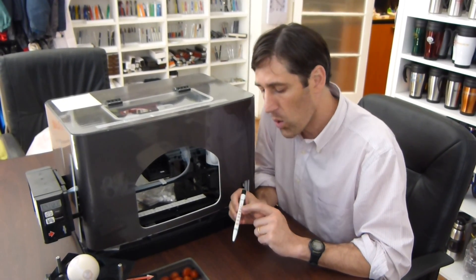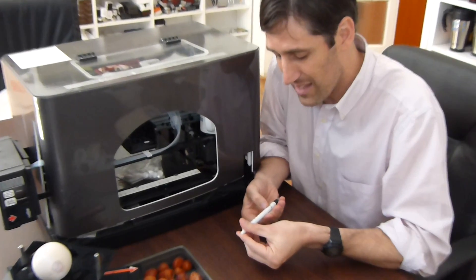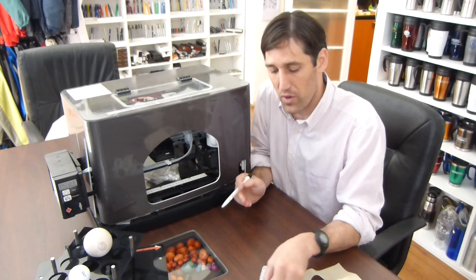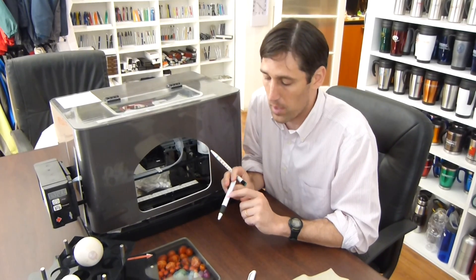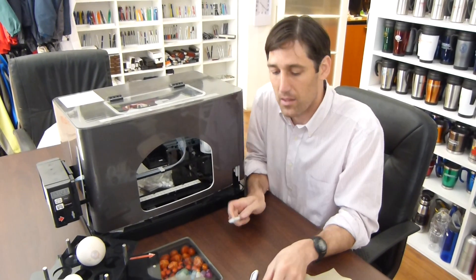First, the logo imprinted didn't stick — it is not fixed, I can remove it easily with my nail. Second, it is very difficult to get the right color. For example, here it should be orange, but it took me a while to get this. First it printed purple and then it became orange, but it is not exactly orange.